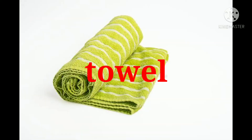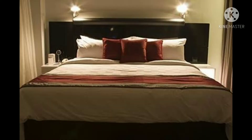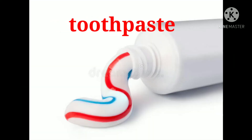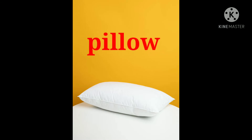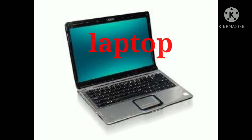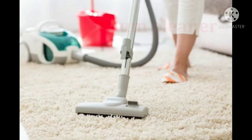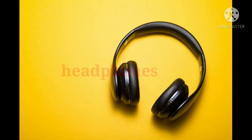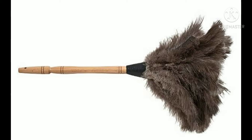Towel. Bed. Toothpaste. Pillow. Laptop. Vacuum cleaner. Headphones.